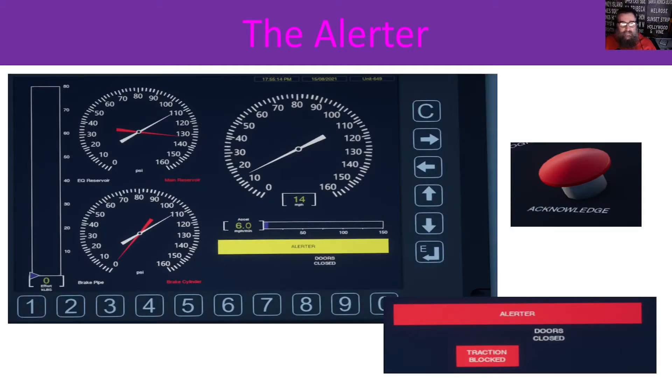Let's talk about the alerter. This one shares an acknowledge button with ATC and AXS, but is otherwise disconnected from them. It's basically a timer — it starts counting down, and if you don't touch any controls and it reaches zero, it'll beep and this yellow alerter bar is displayed. If you ignore it, that goes red, it shuts down the traction or blocks it, and starts to apply the brakes.